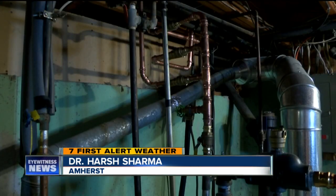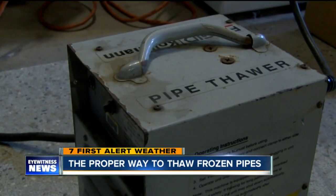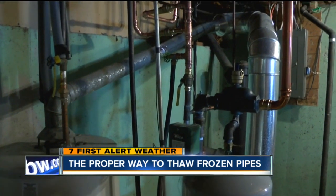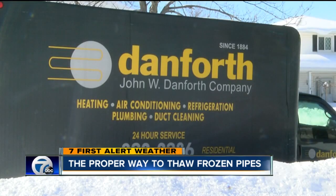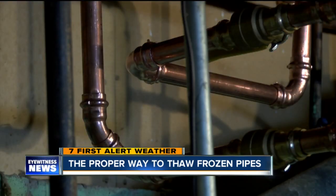We have been steaming hot water in the pots, lighting all the candles in the house to keep it warm downstairs. Dr. Har Sharma knows firsthand what it's like to be living in the cold. He spent almost a week without heat after the pipes that heat the downstairs of his Amherst home froze. But instead of trying to thaw it out himself, he called the experts at Danforth, who have been very busy during this extreme cold, thawing pipes all over western New York.